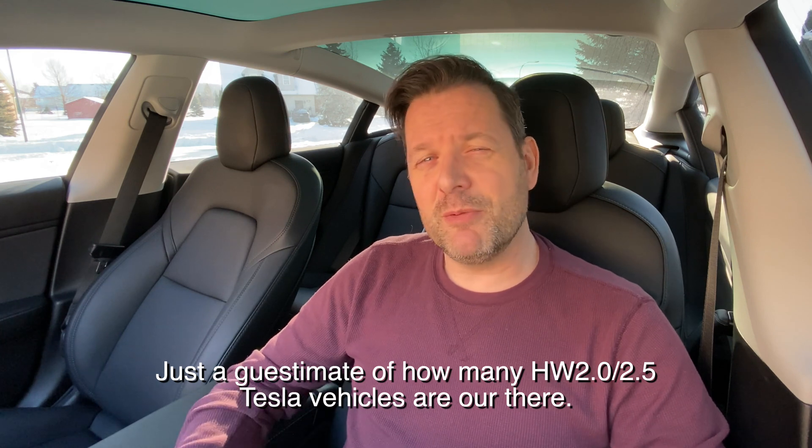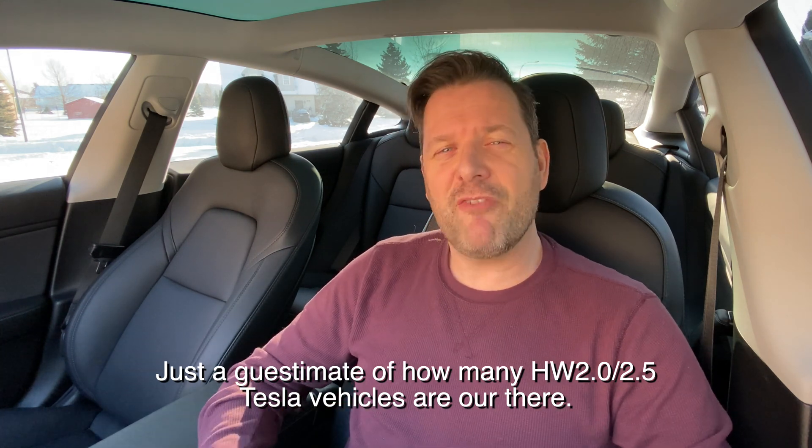What he did tell me is that they are doing it by VIN number, which I think sounds fair. Let me know in the comments if you agree. If you look at the number of Teslas in total — Model 3, Model S, Model X — it's probably somewhere in the neighborhood of around half a million vehicles.